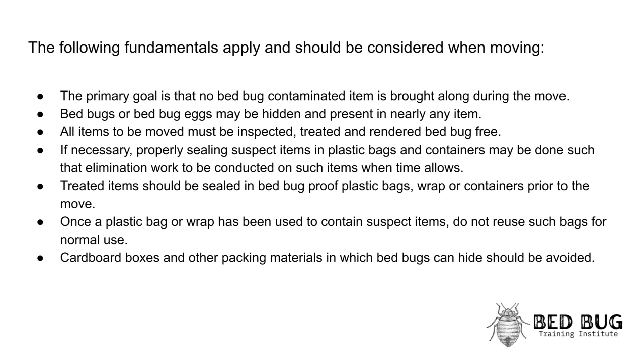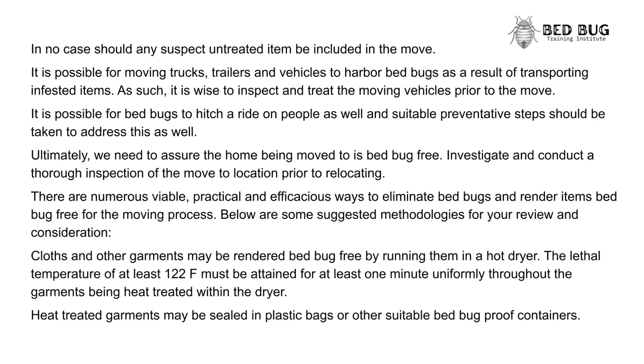In no case should any suspect untreated item be included in the move. It is possible for moving trucks, trailers, and vehicles to harbor bedbugs as a result of transporting infested items. As such, it is wise to inspect and treat the moving vehicles prior to the move. It is also possible for bedbugs to hitch a ride on people, and suitable preventative steps should be taken to address this as well.